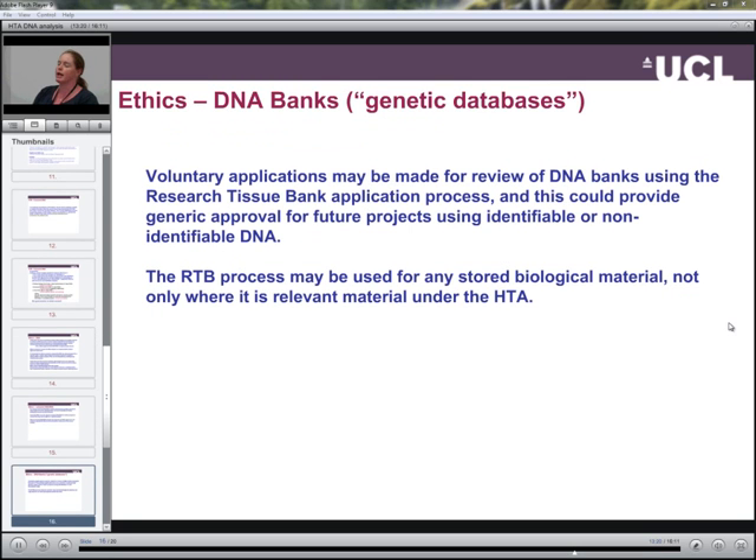For DNA banks or genetic databases, voluntary applications can be made for review following the procedures for the research tissue bank application process. This can actually provide generic approval for future projects using identifiable or non-identifiable DNA. The research tissue bank process may be used for any stored biological material — it doesn't have to be relevant material under the Human Tissue Act. There is a separate presentation regarding research tissue bank applications.